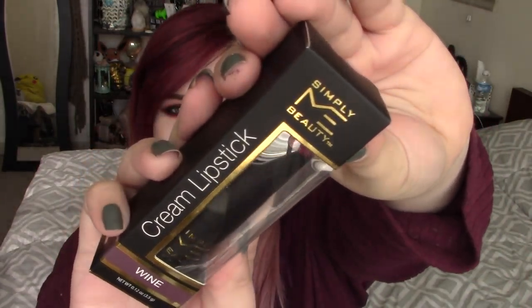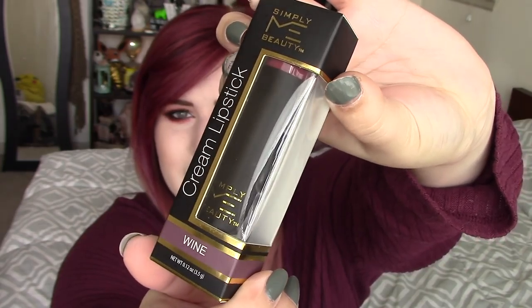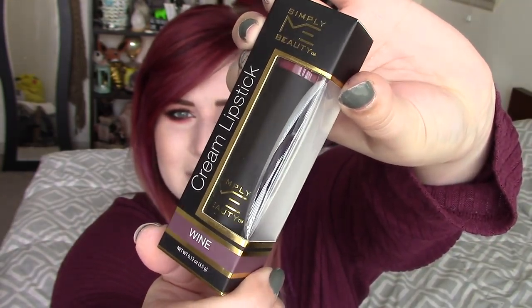I'll go ahead and show you guys up close what it looks like here. This is the color Wine. Simply Me Beauty. And then on the back of the packaging it says: 'Indulge your sensuous lips in this ultra soft and nourishing lipstick that provides a super smooth finish and rich, vibrant color.' So I'm excited to test this out. This is just a cream lipstick, so I'm not expecting crazy long wear out of it. But I'm just hoping that it's a good lipstick because it's really, really inexpensive, and I hope that it feels nice and moist on the lips and keeps them moisturized all day long like it says.